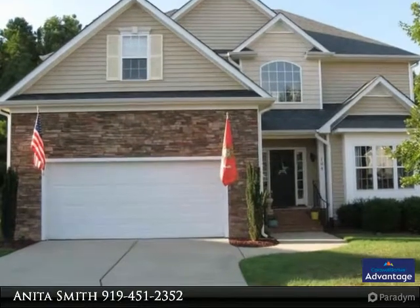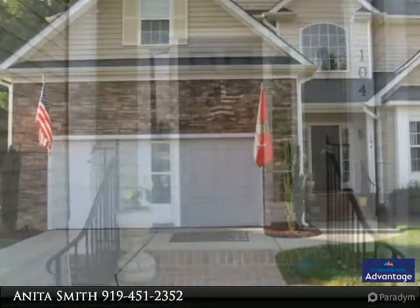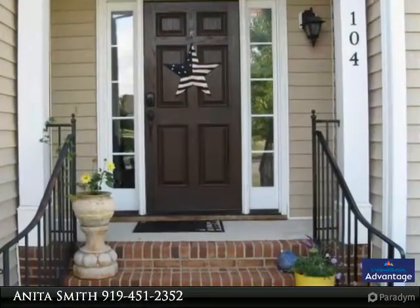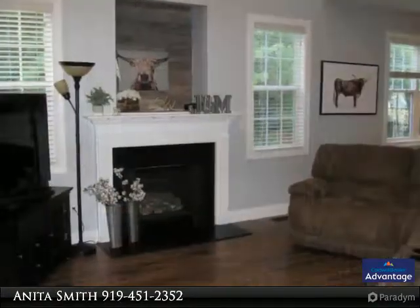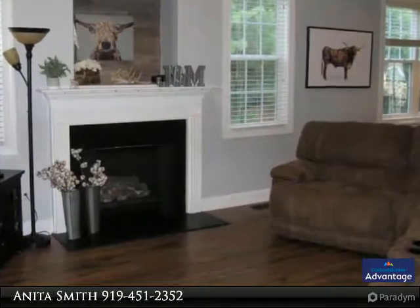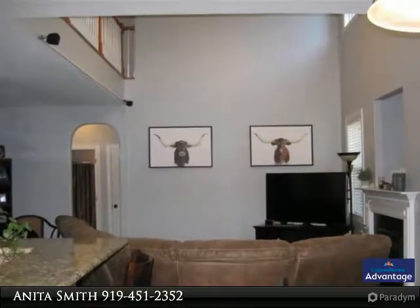Immaculate transitional Holly Springs home in a cul-de-sac, convenient to 540, RTP, and RDU. Home features a two-story entry, new 12-millimeter commercial grade laminate throughout the first floor, new premium gas range, granite countertops, stainless steel appliances, 42-foot maple cabinets, and wainscoting.